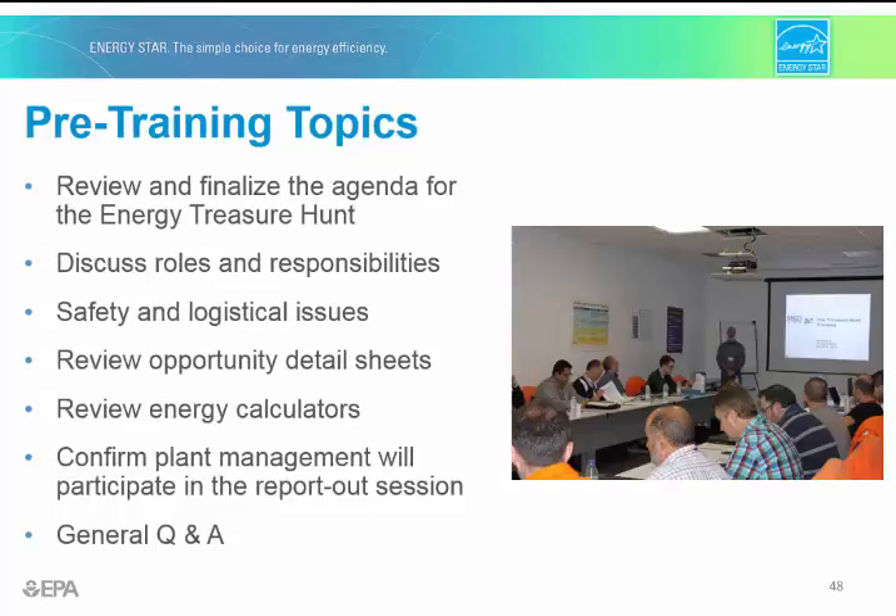Regarding pre-training topics, at the start of the meeting, the facilitator can set the stage by talking about big picture motivations for saving energy, what you hope to achieve, and how it fits into your company's energy program and business objectives. You also want to finalize the agenda, have team leaders describe who will be participating to make sure you have your bases covered, review safety and logistical issues, orient the team to the opportunity detail sheets and encourage the leaders to test them, and do the same for the energy calculators. You also want to confirm that plant management will participate in the report-out session at the end of the treasure hunt. Lastly, make sure there's enough time for the team leads to ask questions and clarify any details on the event.